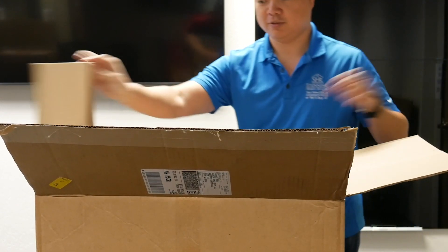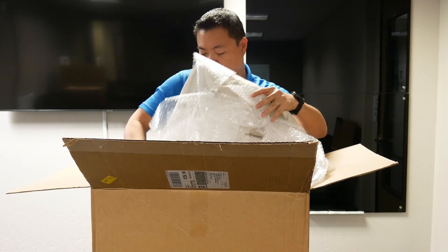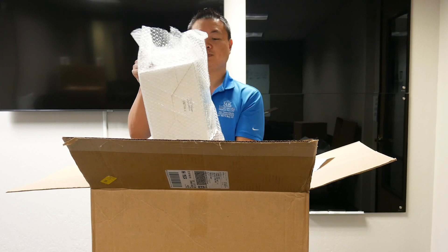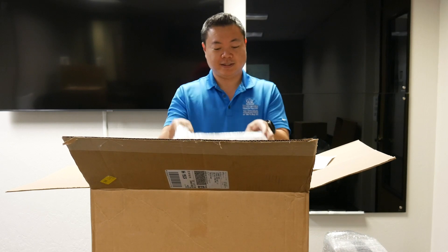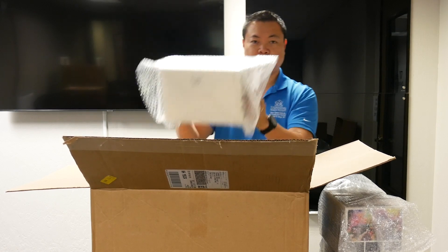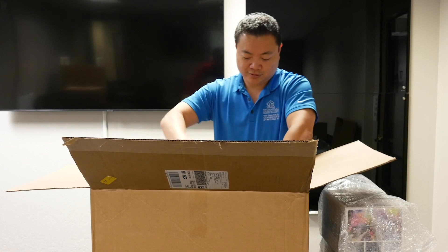All right, so what do we have? We've got bubble wrap, we've got papers, and here it is — we have not one, not two, but three Blackmagic Pocket Cinema 6K cameras.